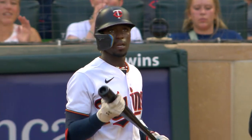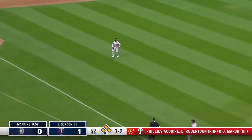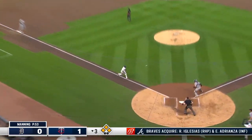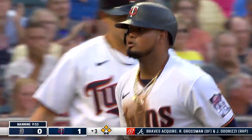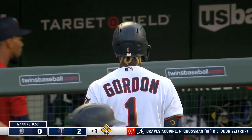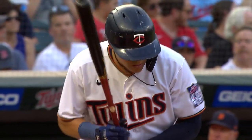The bases are loaded now for Nick Gordon. Popped up behind third — a long run for Candelario, coming in and setting up for a tag. Arise is coming home and the throw — Arise beats the throw from Akil Badu. Gordon got the job done, getting Arise in from third base. Correa remains at second.